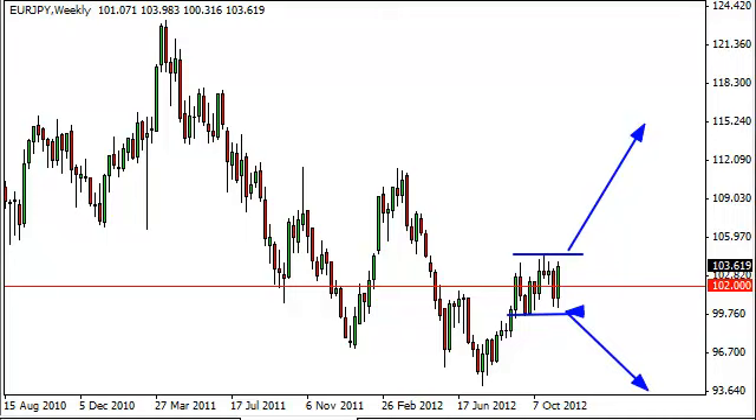If we break below the 100 level, we should hit 94, because there's really not much in the way of support below that — we can see it's just a lot of random noise. If we break above 104, we really could take off to the upside to about 110.